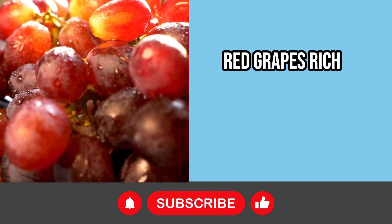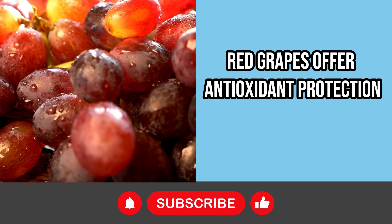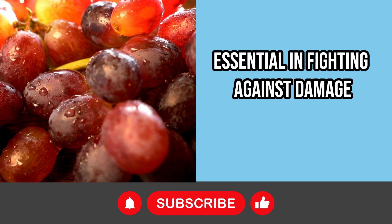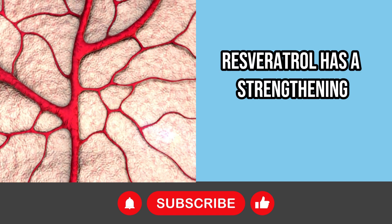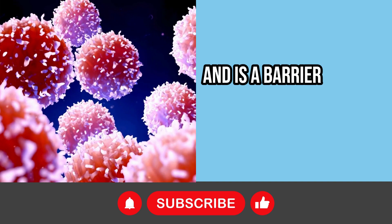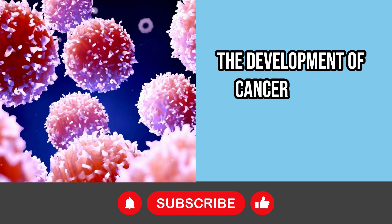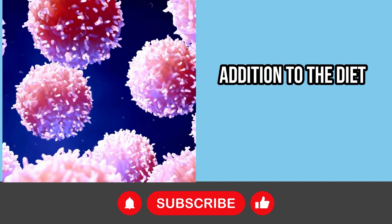Rich in resveratrol, red grapes offer antioxidant protection, essential in fighting against damage caused by free radicals. Resveratrol has a strengthening effect on blood vessels, reduces inflammation, and is a barrier against the development of cancer cells in the pancreas, making red grapes a healthy addition to the diet.